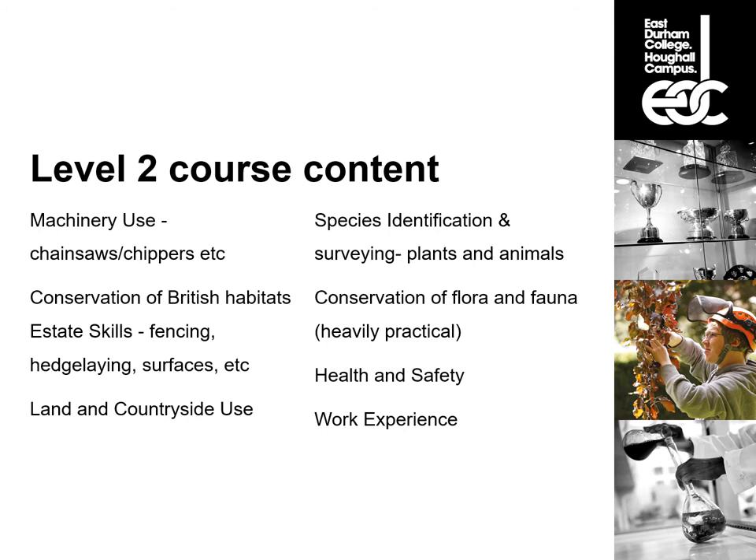Species identification and surveying — plants and animals — is another component, quite heavily tree-focused with some grasses and low woodland plants, and some knowledge on animals. Land and countryside use is also covered, so we understand why and how people use the land. Finally, health and safety is integrated into everything we do — there's a short multiple-choice exam, and we deliver that health and safety education by weaving it into all our practical work. There is also a work experience component.